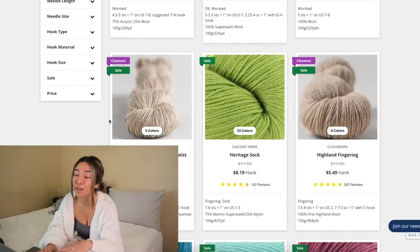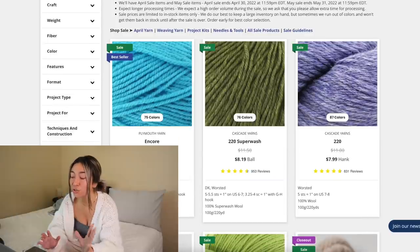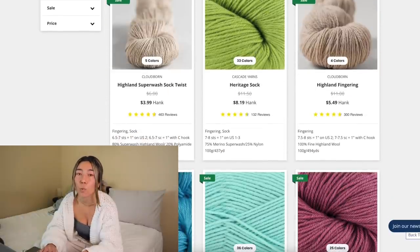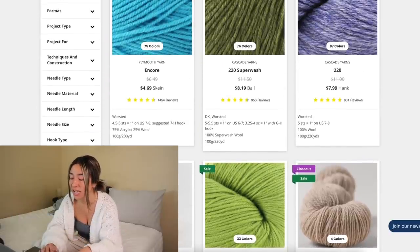Another brand I've had my eye on for a long time on the Webs website is Cloud Born Yarn — specifically their Highland Superwash Sock Twist. The quality seems gorgeous: it's 80% superwash Highland wool and 20% polyamide, and you get 178 yards for four dollars a hank because of their closeout sales. The big reason I like using Webs is two specific brands where they offer insane discounts. The first is the Japanese brand Noro — highly rated but can be pricey.